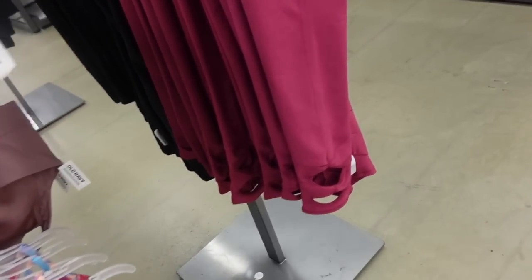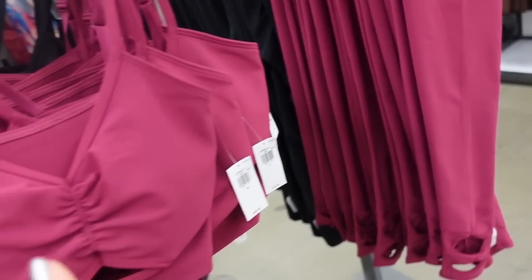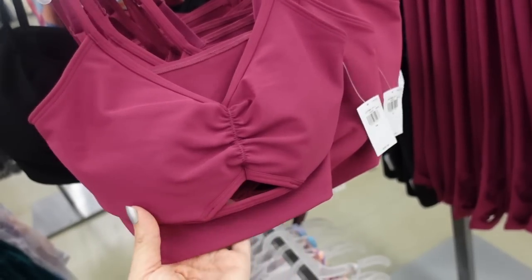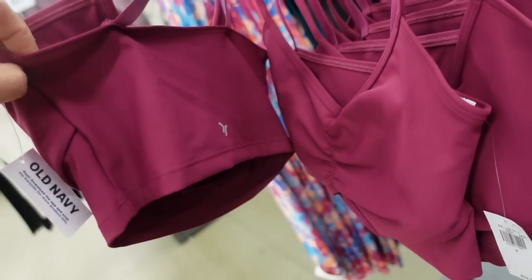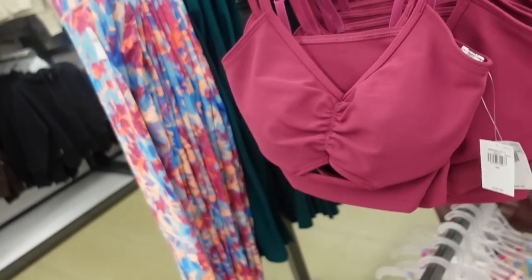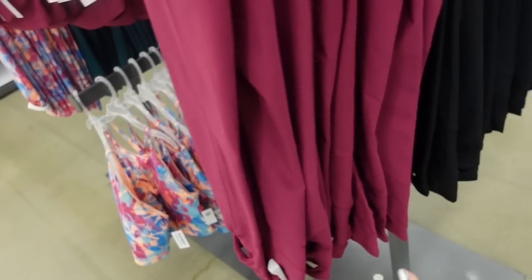I saw these cut-out detailed leggings in the last video, but now I'm seeing the matching bralette. This one has that thin strap, ruched detail with a little cut-out, some light padding that you can remove. In fuchsia, also comes in black. They are $29.99. The leggings are $44.99, also come in black.